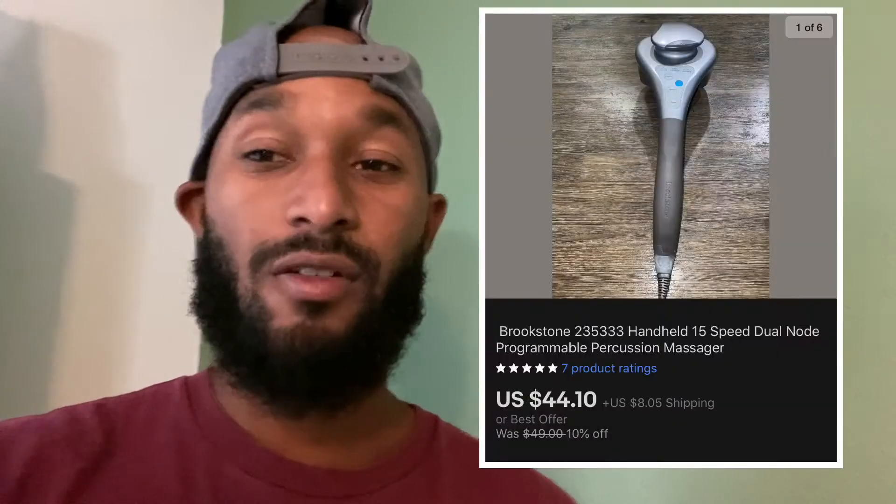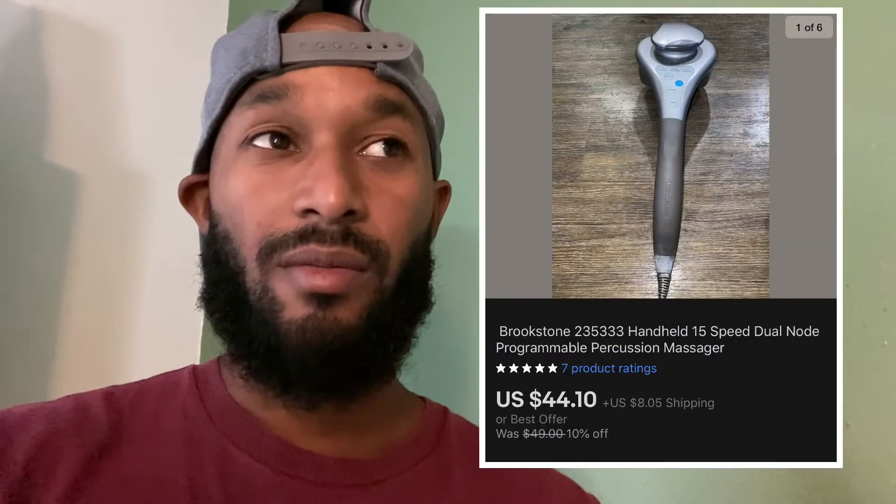The first thing I sold was a Brookstone massager I picked up at the bins over the weekend. I paid around eight dollars for it — it was by the pound, around six pounds. That sold for $44 plus shipping, so profit on that was around $30.